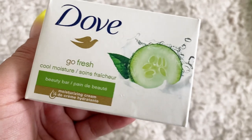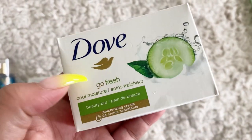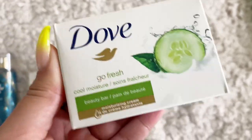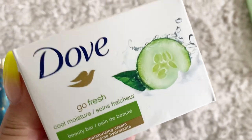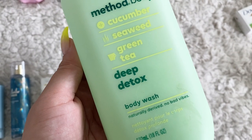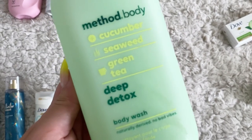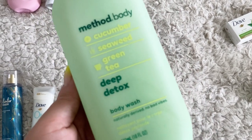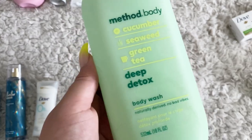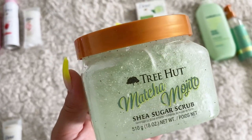This next routine you guys have seen if you watched my refreshing shower routine. First I went in with the Dove Go Fresh Cool Moisture beauty bar — I absolutely love this bar soap. I'm not too big of a fan of the body wash in this scent, but for some reason the bar soap handles things differently. It's got a nice strong scent so it's really great as a base. For body wash we're gonna go in with the Method Body cucumber seaweed green tea deep detox body wash — I absolutely love this one. Out of all the cucumber-type body washes I've tried, this one is the absolute best.